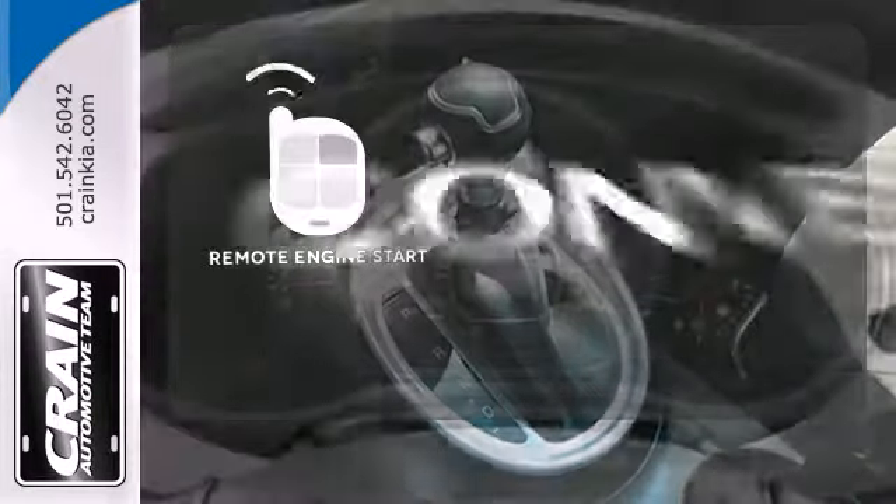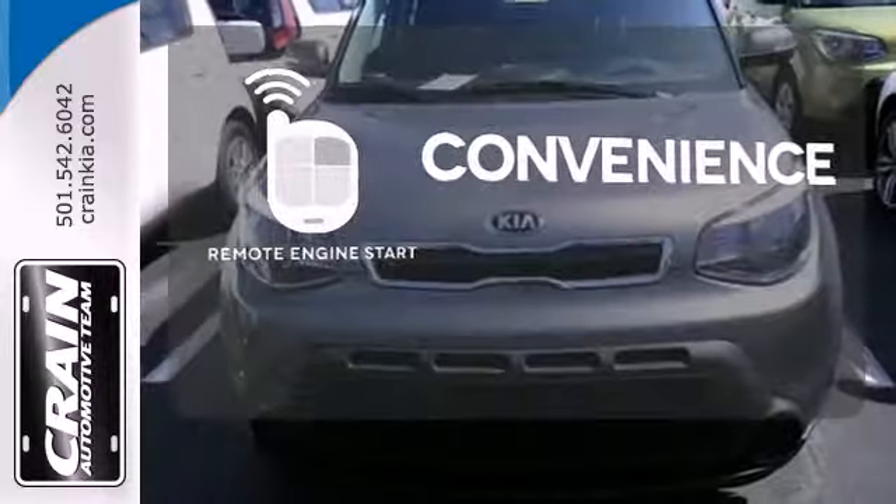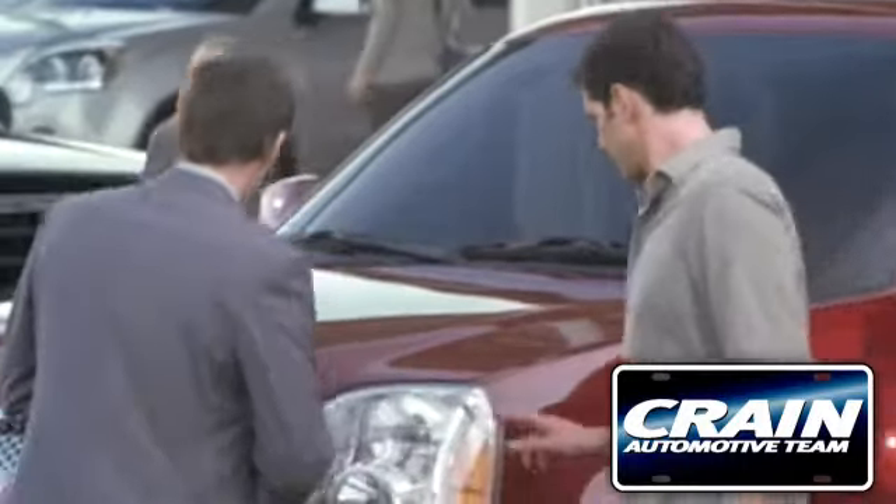Enjoy the convenience of starting your vehicle from outside with the remote engine start. Take the family for a test drive today. Visit us anytime at craneteam.com.